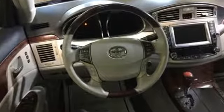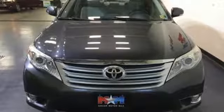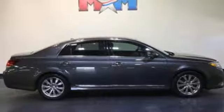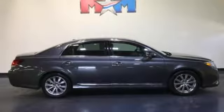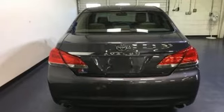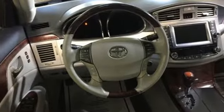Bluetooth wireless audio streaming, power heated mirrors, front heated and ventilated leather bucket seats, auto dimming rear view mirror, auto dimming mirrors, dual zone climate control, V6 engine, express open and close sliding and tilting sunroof, gas pressurized shocks and automatic transmission.